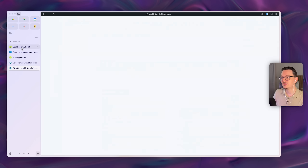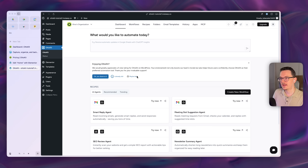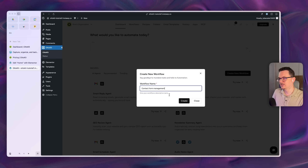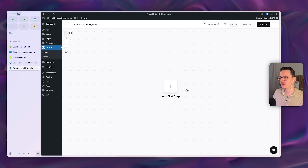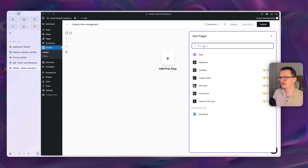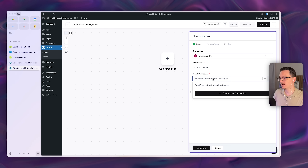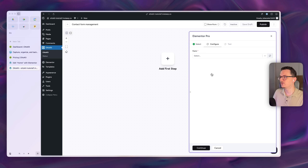Once installed, the WordPress dashboard looks very similar to the AutoKits app. Create a new automation — it's called a workflow — and give it a name. Click to create your first step, search for Elementor, and you'll find Elementor Pro listed as an installed app. Select 'form submitted' as the trigger, confirm the connection, then select your specific form by name. AutoKits will then wait for a form-submitted event.